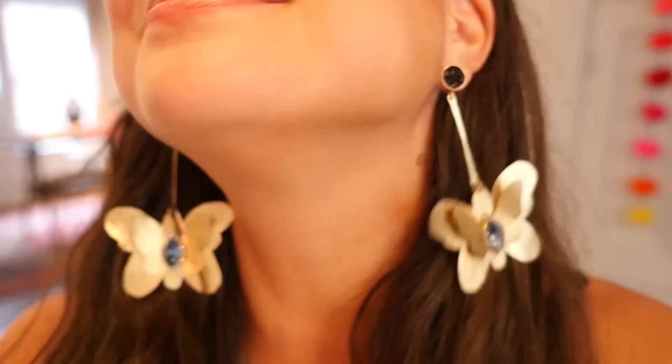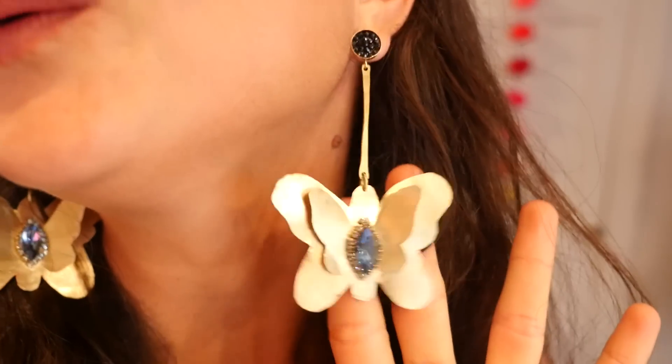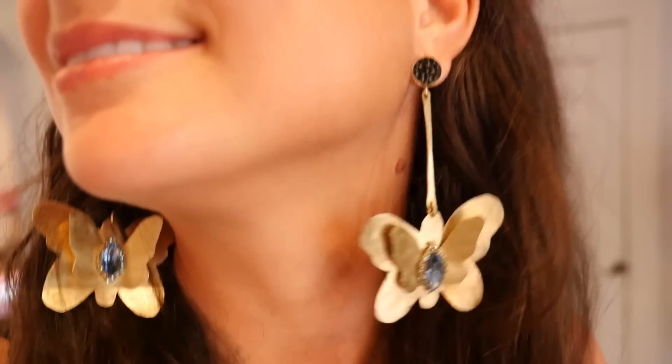Look at how cool these are! You guys excited for a fun video? This is gonna be a good one. Ooh, honey! Look how cool. Alright, let's do this.